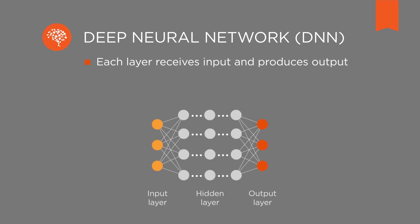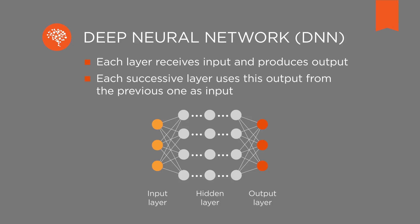To become able to process information it must be thoroughly trained. The architecture of a neural network is designed in many layers. Each layer receives input and produces output, and each successive layer uses this output from the previous one as input. All these different layers in a specific structure form a so-called deep neural network, or DNN.